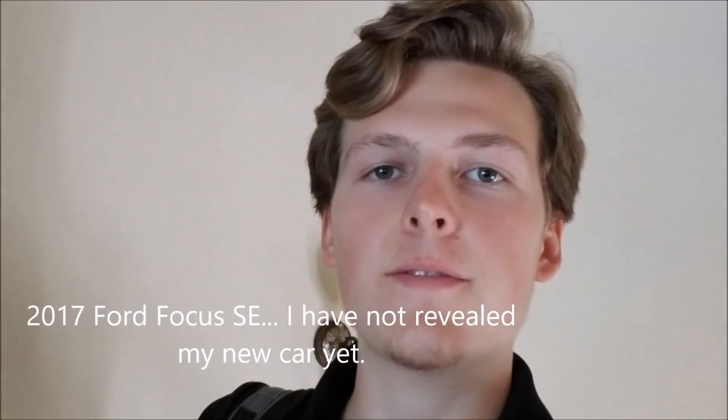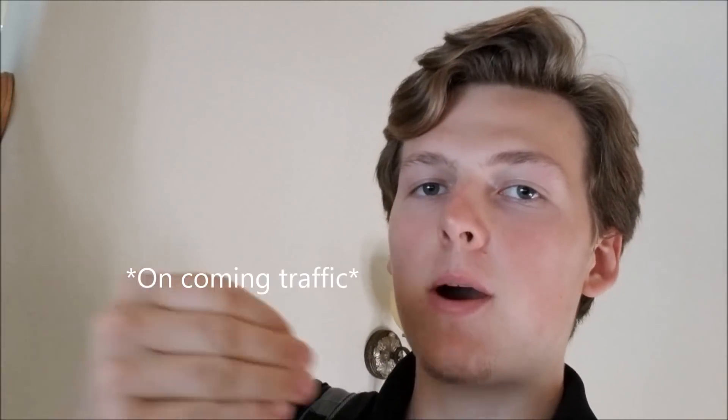Alright, something cool happened today on my way home from school. I was driving down in my Ford Focus, and in the opposing lane, a new Ford GT 2018 Mustang in race red drives past.